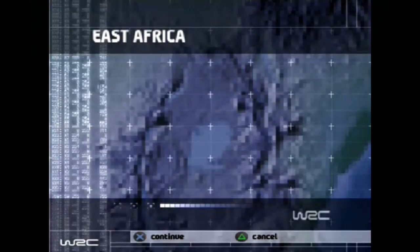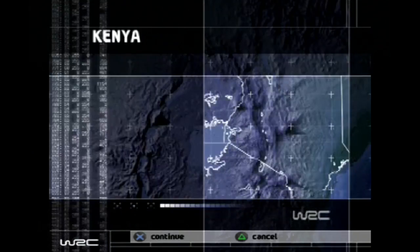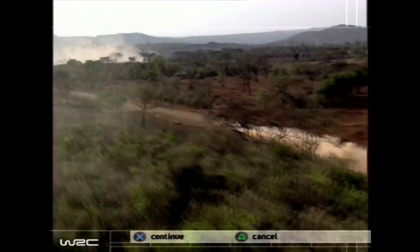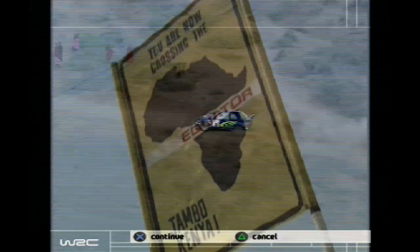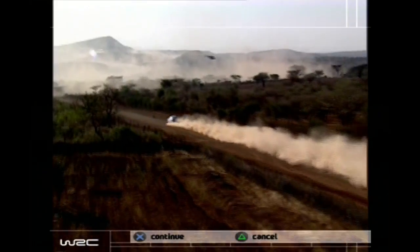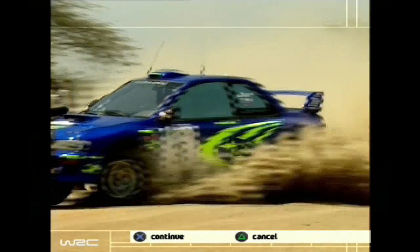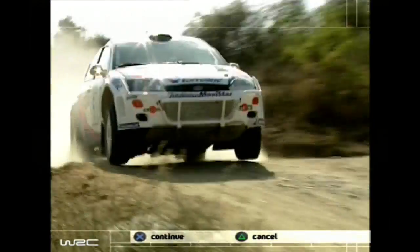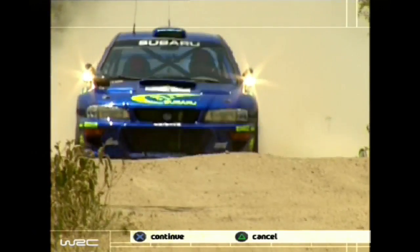Welcome to World Rally Championship Part 8. As if tarmac, snow and gravel aren't punishment enough, now comes the exhausting heat of Kenya. To many, this 50-year-old competition represents rallying in its purest form. The cars cover vast distances across hard, open terrain, and it's an immense physical challenge. Obstacles to overcome range from flash floods to wandering wildlife. They call it the Safari Rally. But are the drivers the hunters or the prey?